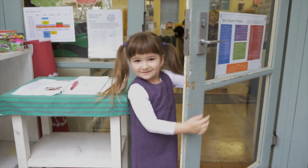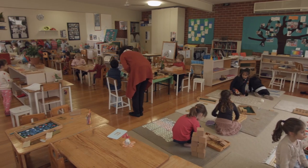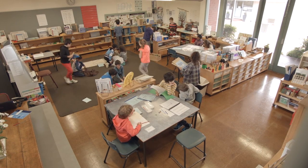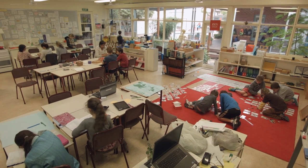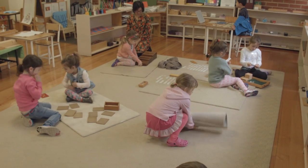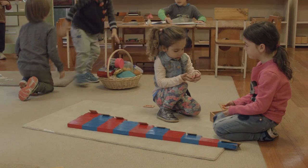Seeing a Montessori classroom for the first time is an eye-opening experience. On the surface it looks like chaos. Where are the neatly arranged chairs and tables? Where is the teacher up the front teaching? But then you look a little closer and start to notice a few things. Individuals and small groups are peacefully progressing through lessons that they, in part, have selected to do at this time. This is called self-directed learning.